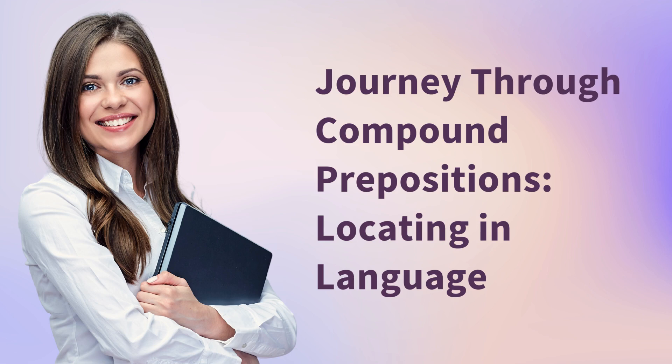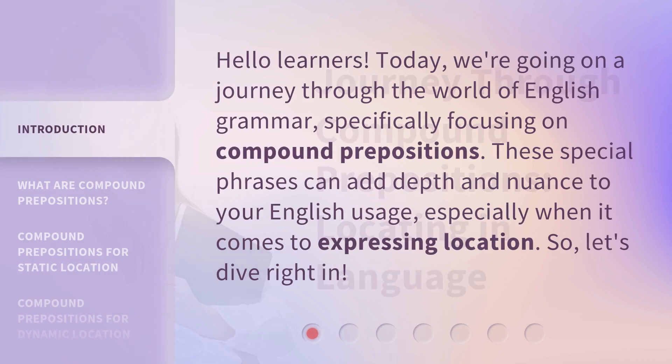Journey through compound prepositions, locating in language. Hello learners. Today, we're going on a journey through the world of English grammar, specifically focusing on compound prepositions. These special phrases can add depth and nuance to your English usage, especially when it comes to expressing location. Let's dive right in.